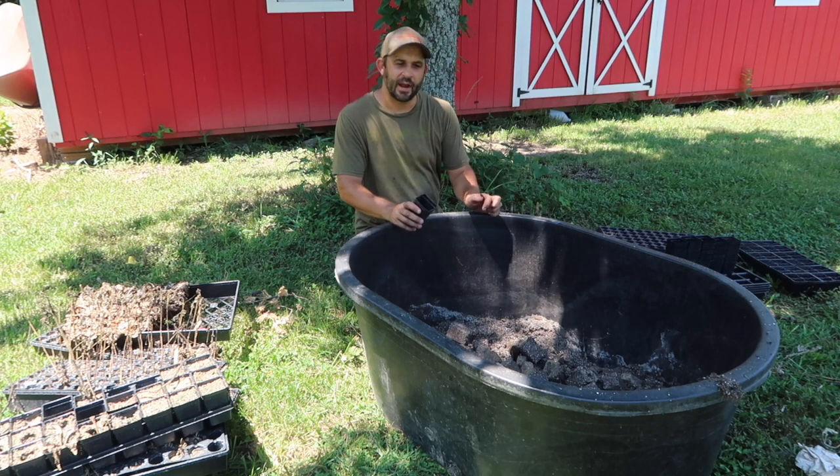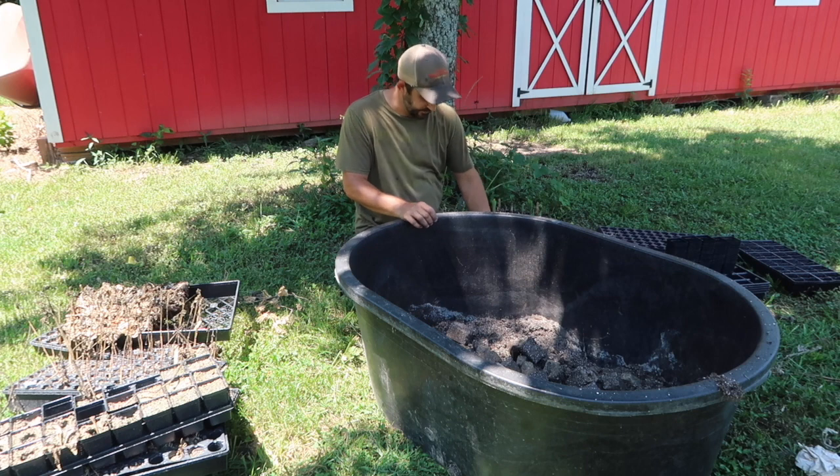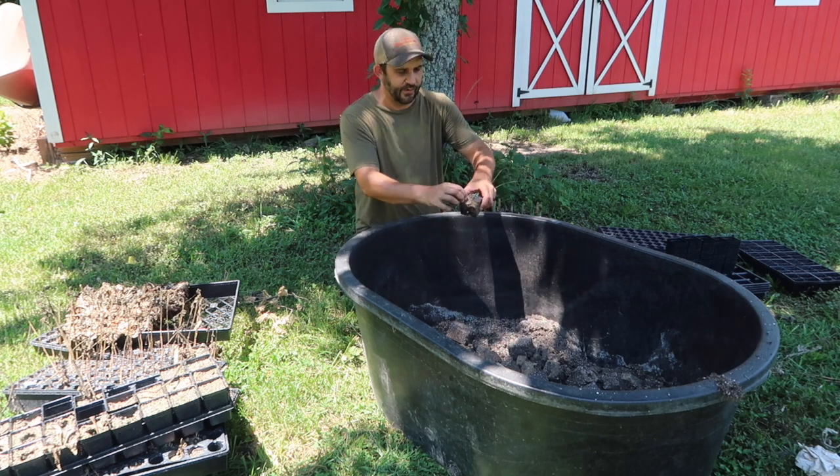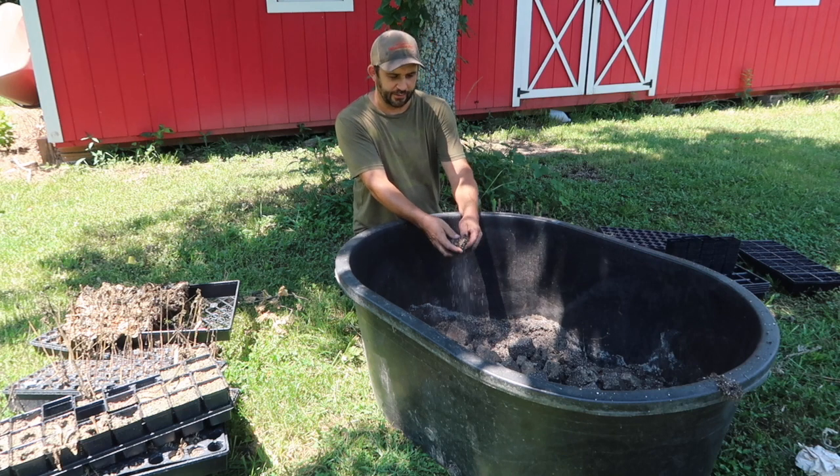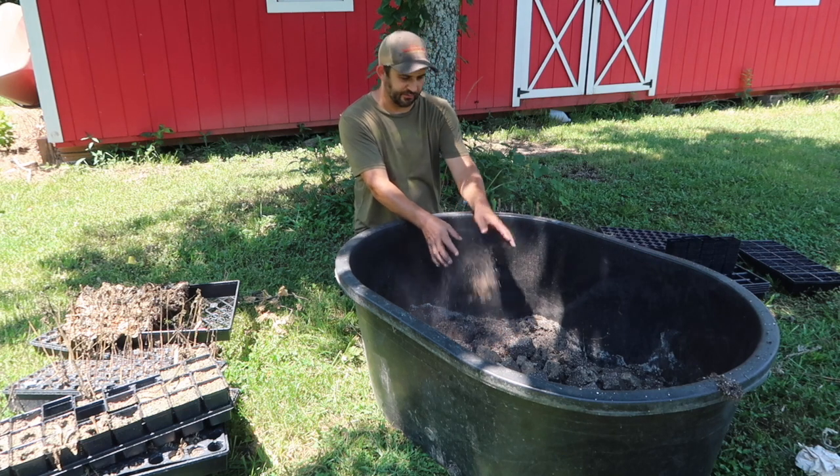It's a big investment and I hate to just throw it all away. I'm hoping that all of these little fine roots that are in here will just break down once we wet this back down and let it soak, so I think it'll be fine.